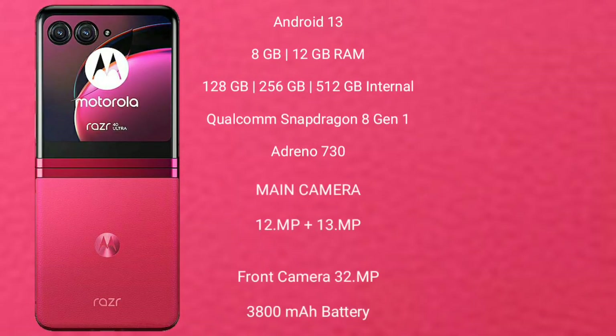The Motorola RAZR 40 Ultra runs on the Android 13 operating system. It comes with 8GB or 12GB RAM and 256GB internal storage. It features the Qualcomm Snapdragon 8 Gen 1 processor with an Adreno 730 GPU.